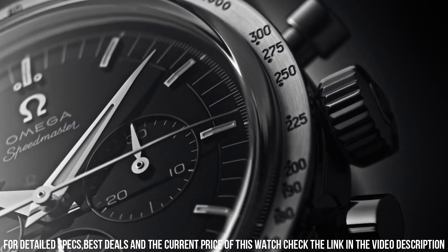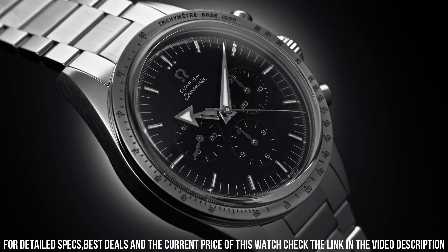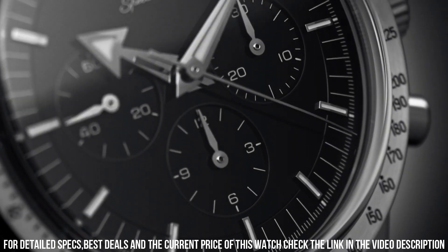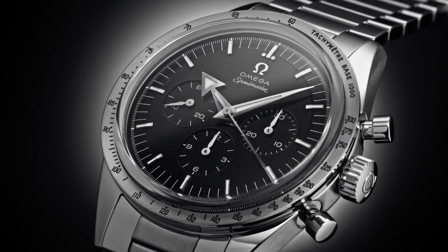Between lugs: 19 millimeters. Bracelet: canopus gold. Case: canopus gold. Case diameter: 38.6 millimeters. Dial color: black. Crystal: scratch-resistant sapphire crystal with anti-reflective treatment on both sides. Water-resistant: 6 bar, 60 meters / 200 feet.